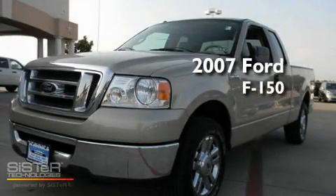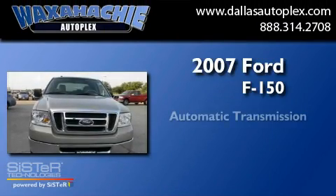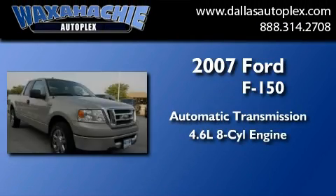This is a 2007 Ford F-150. This truck has an automatic transmission and a 4.6-liter V8.